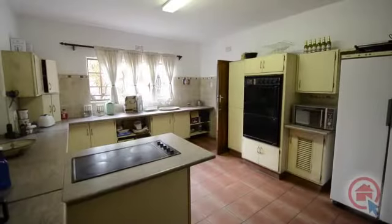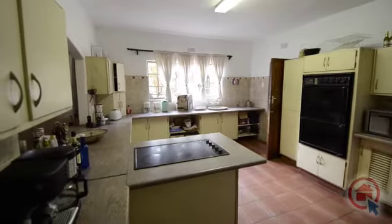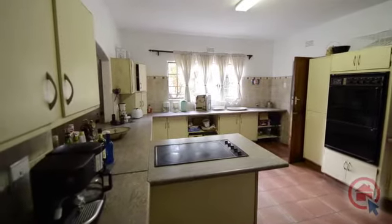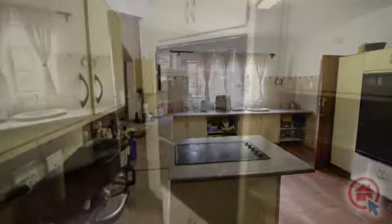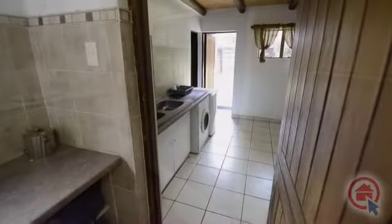The rustic kitchen boasts with ample workspace for preparing a home-cooked family meal. There is ample cupboard space, a glass top stove, double eye-level oven and separate scullery with room for all major appliances.